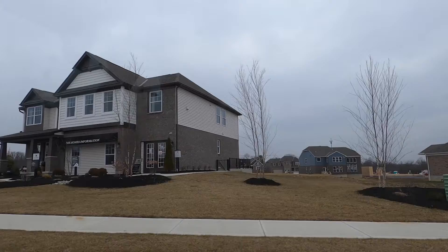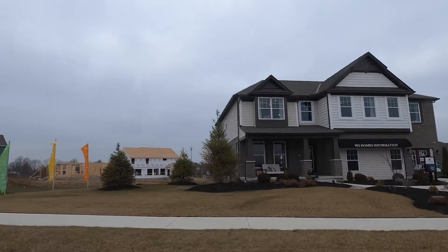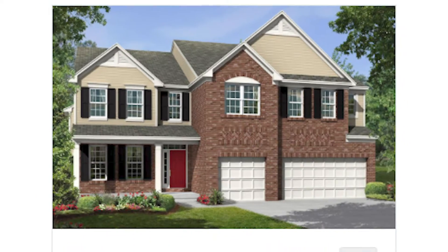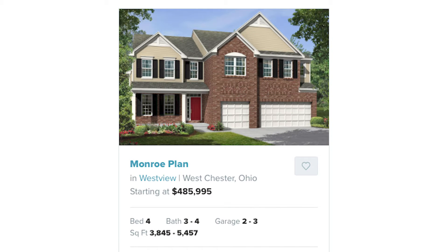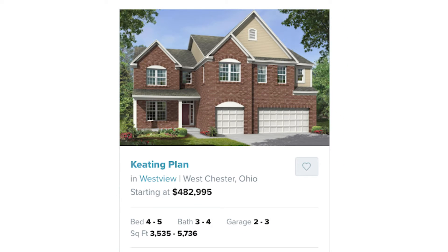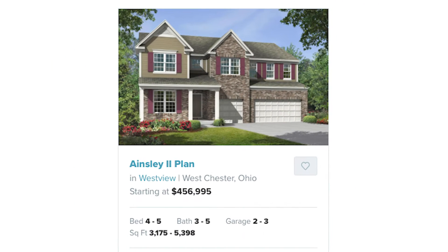Westview is a new construction neighborhood with single-family homes constructed by MI Homes. There are 13 floor plans available: the Monroe plan starting at $485,995, the Keating plan starting at $482,995, and the Ainsley 2 plan starting at $456,995.